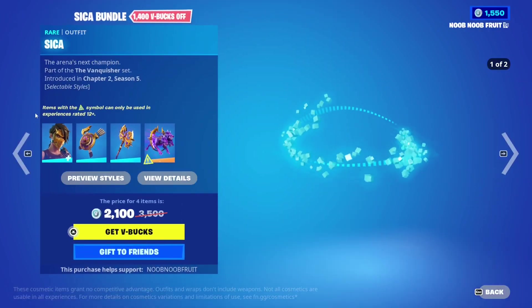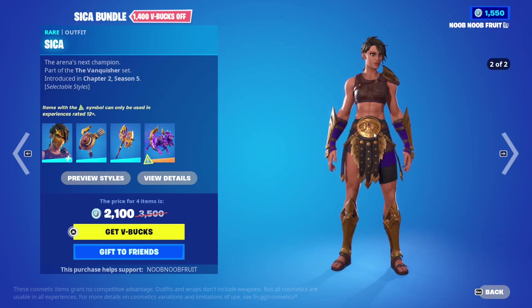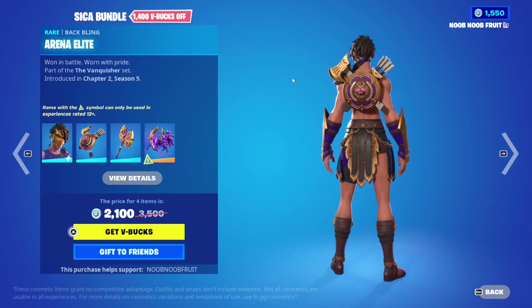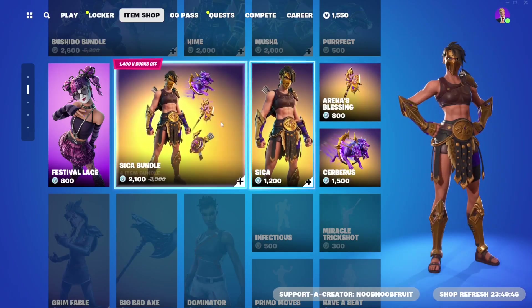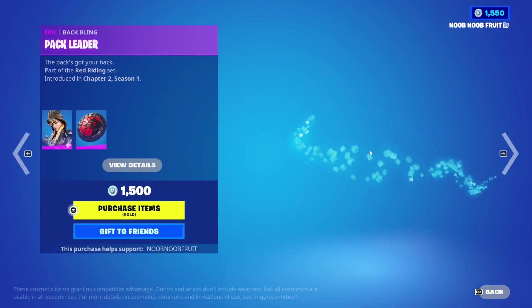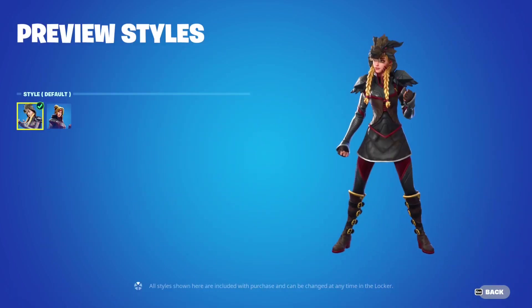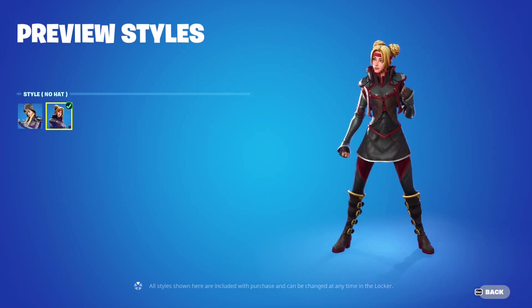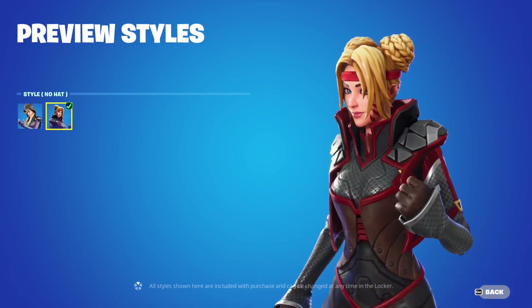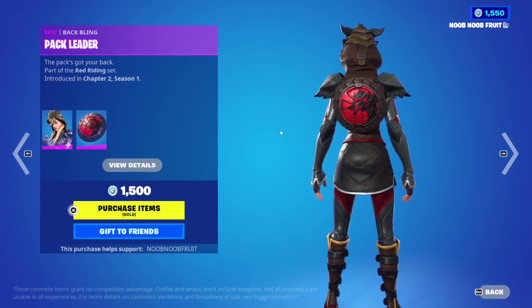This stuff is for the Cica Bundle - a gladiator skin from Chapter 2 Season 5, the female version of the gladiator skin from the coliseum season. We have the Arena Elite back bling and the Arena's Blessing pickaxe. Then we have the Grim Fable skin from Chapter 2 Season 1, with a dragon head gear option - it gives real Mortal Kombat vibes from the design and stance.